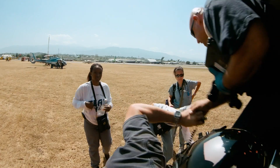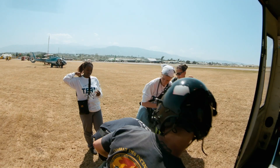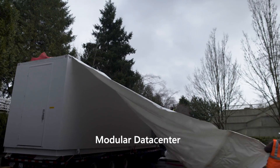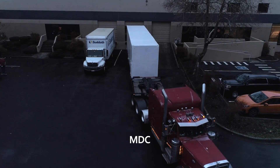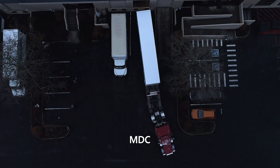We believe that it's important to be able to bring Azure to where our customers are. The modular data center — the MDC — think of it like a transportable, self-contained data center.